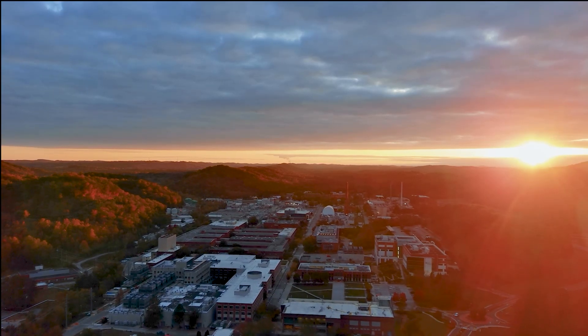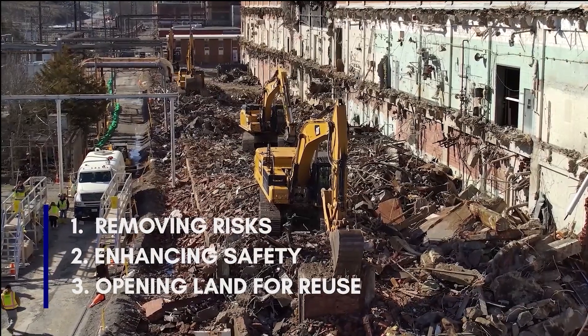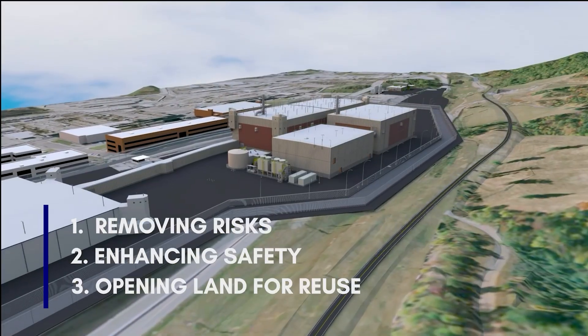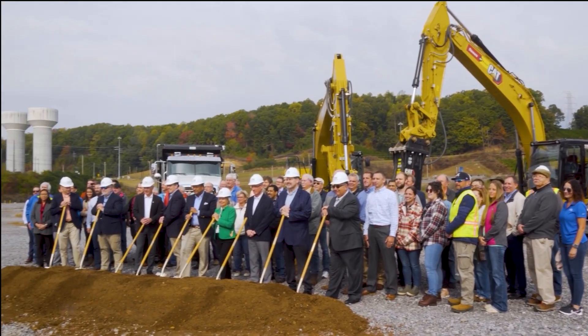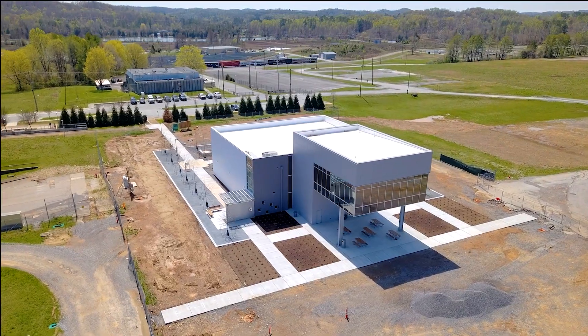At Y-12 and ORNL, EM's projects are removing risks, enhancing safety, and clearing space for modernization and new infrastructure. Meaningful progress is already underway that's creating new opportunities for DOE and the community.